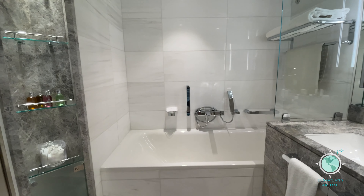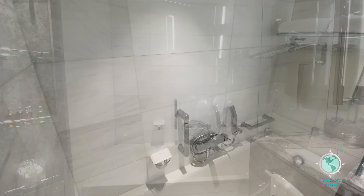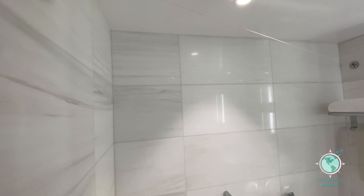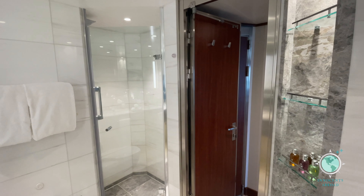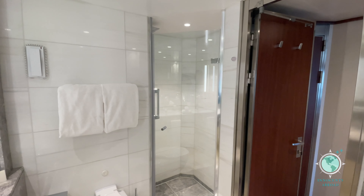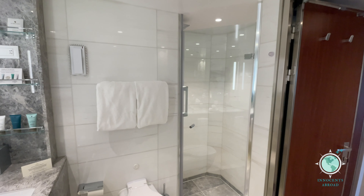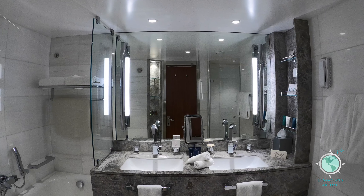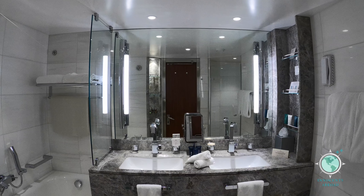Seabourn suite categories V3 and above have a bathtub and a just as valuable clothesline. This suite is a category V6.